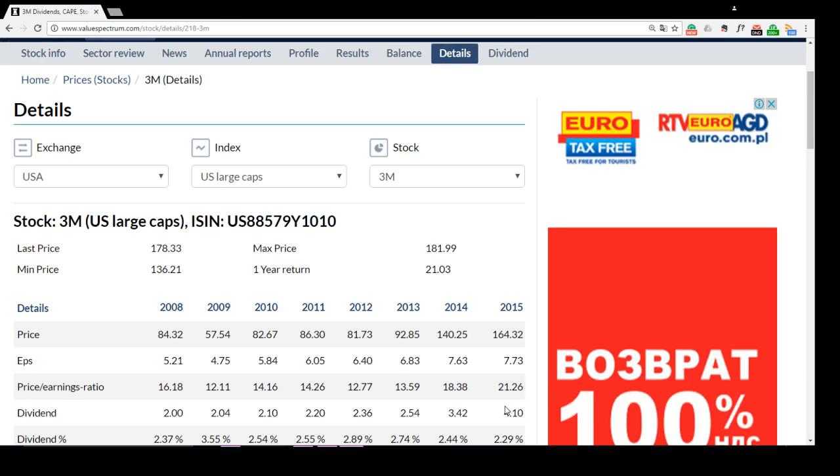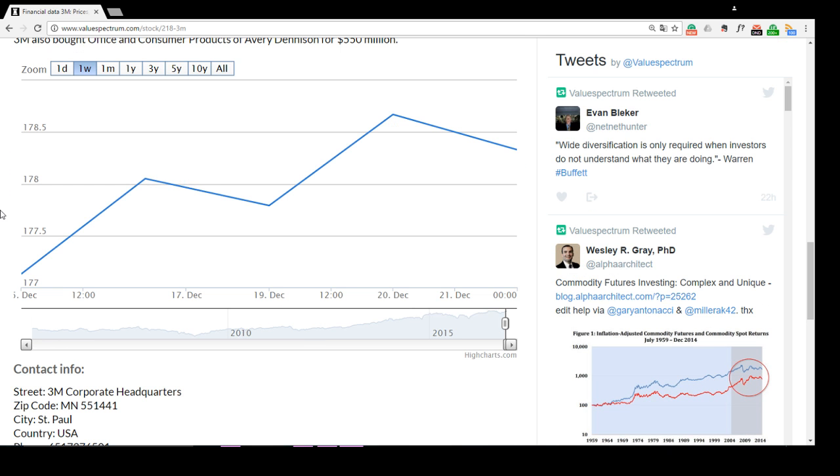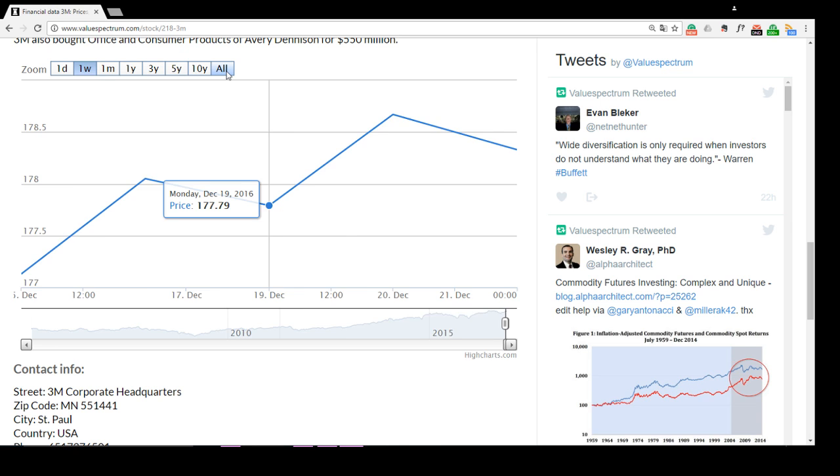Let's look at the graphs — just click Stock Info and choose the longest period. We can see on this chart a steady growth of stock prices, with only one notable price failure visible. In 2016 the price doubled compared with 2005.